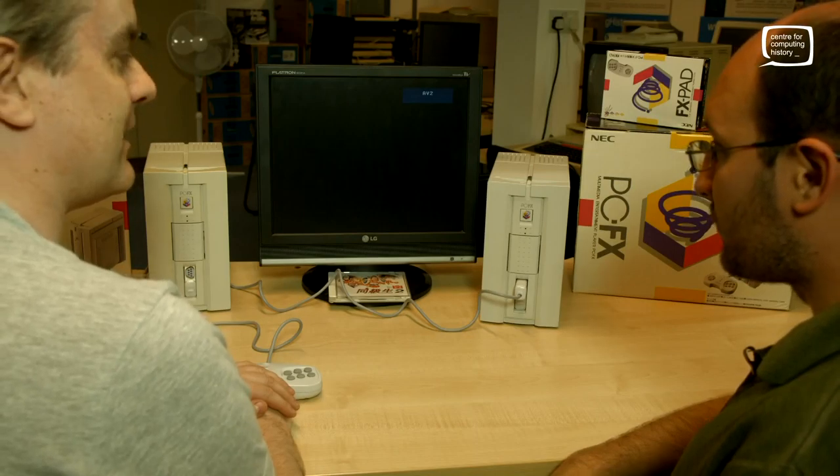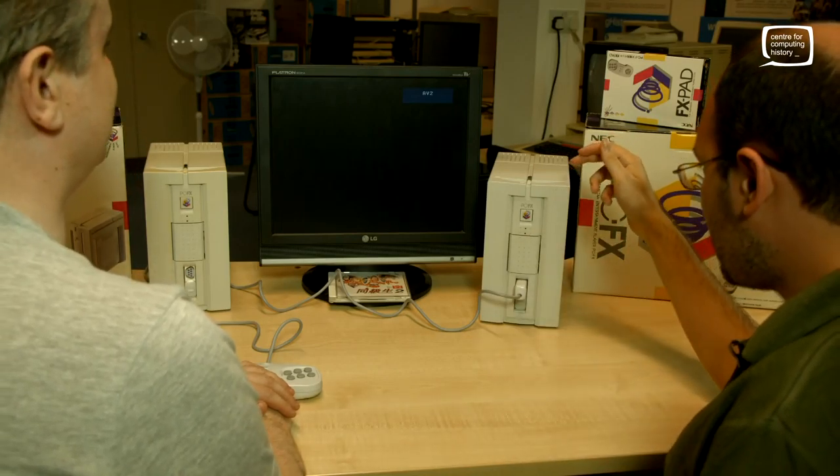Hello, and here we are at the Center for Computing History again. I'm Adrian, here with Phil again. Today we're going to be looking at a rather unusual console. I've got two of them in fact — the NEC PCFX.